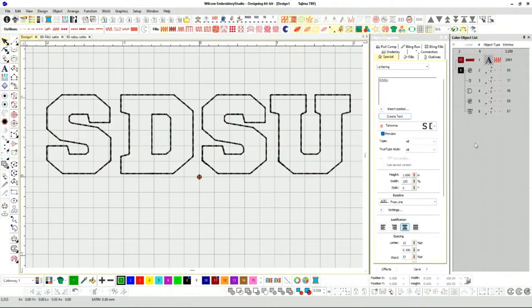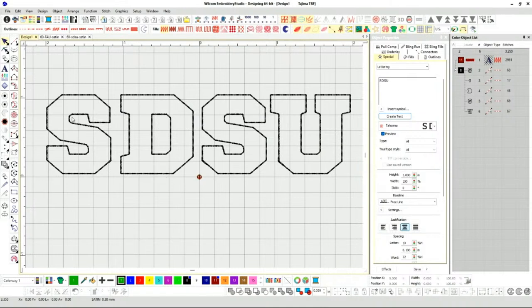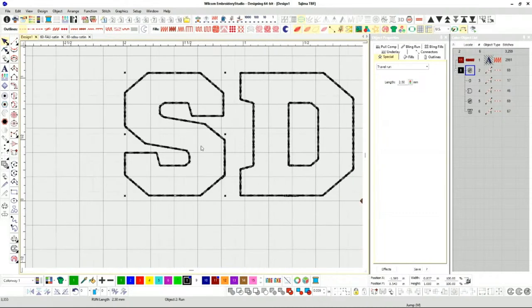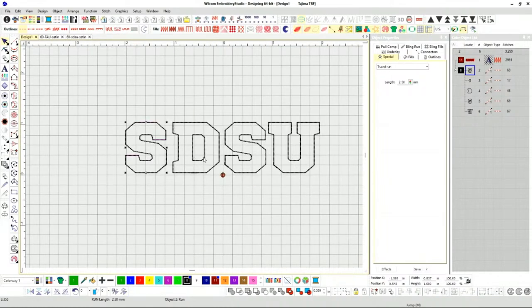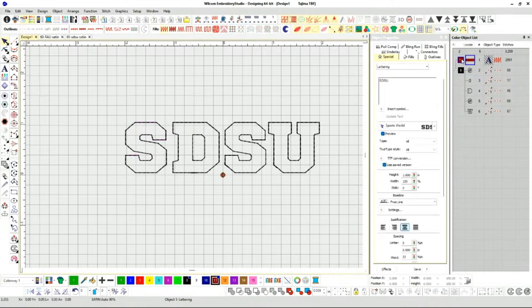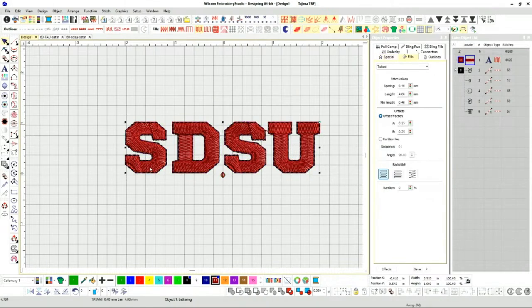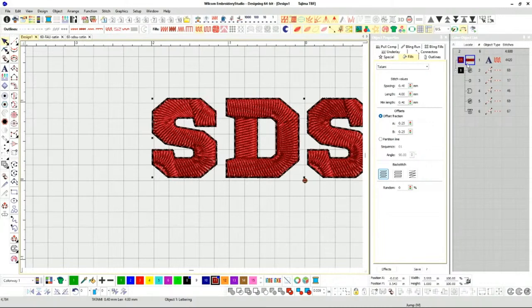The outline feature is very useful — also works for appliqué. I want a fill stitch inside. For appliqué it's actually fewer headaches because you don't have to worry about push/pull from fill stitches inside. I can convert the letters to tatami stitches, but for now I'll delete the original and keep the clean outline.